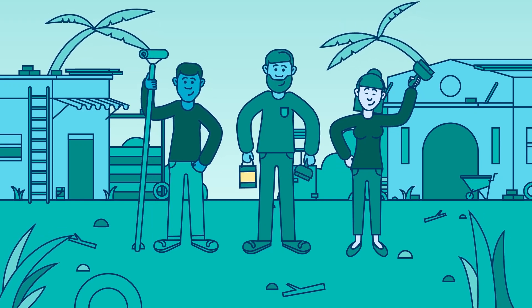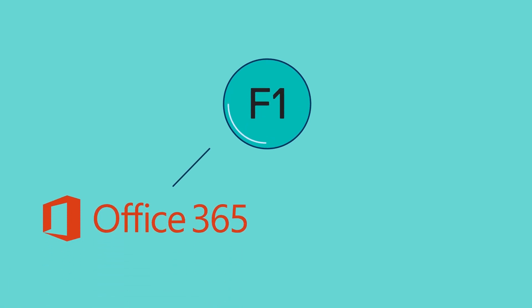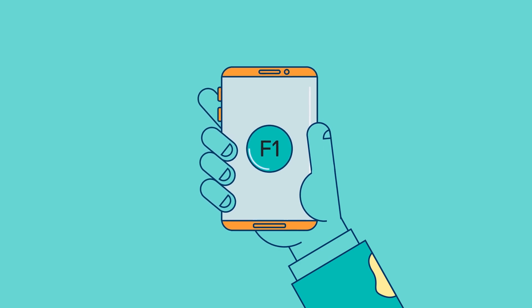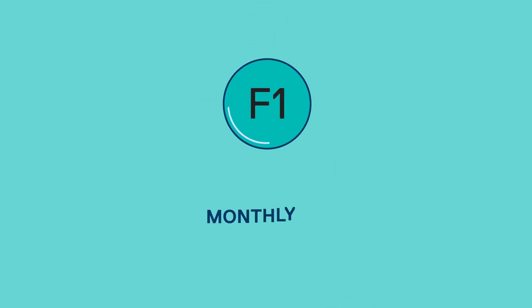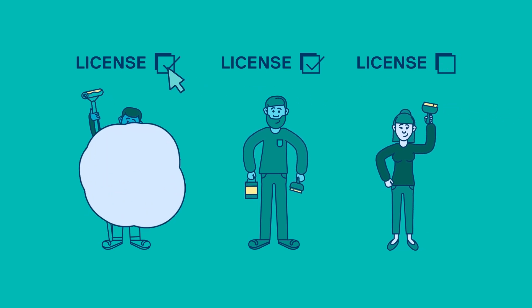Does your nonprofit work with lots of volunteers? If so, consider F1 licenses of either Office 365 or Microsoft 365. F1 licenses are useful for volunteers or employees who only need limited access to Office 365 features. These licenses are available for a small monthly fee, and you can turn monthly subscriptions on and off to fit your requirements. You only pay for what you need when you need it.